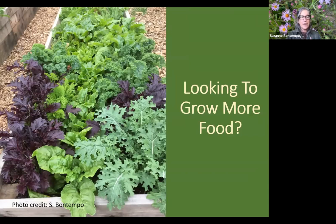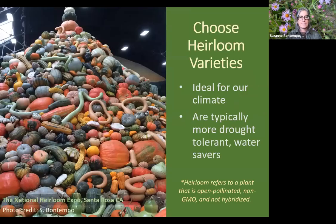If you're looking to grow more food in the garden, plant food crops a little closer together because those leaves act as a living mulch shading the root zones to keep them cooler and reduce water evaporation. I'm a huge fan of choosing heirloom varieties — plants that are open-pollinated, non-GMO, and not hybridized. You can find these at your local garden center, often labeled on the tag or seed packet. Most heirloom varieties come from Mediterranean climates that are also summer dry, so they adapt to our California summer-dry climate and will be more drought tolerant, reducing the frequency of watering.